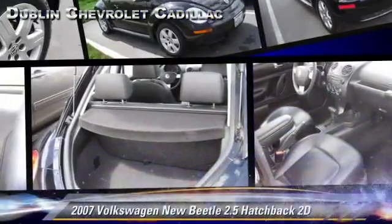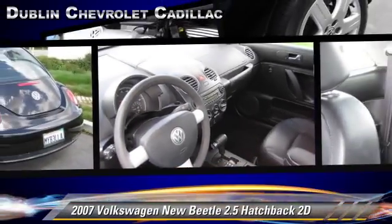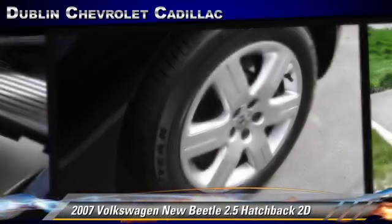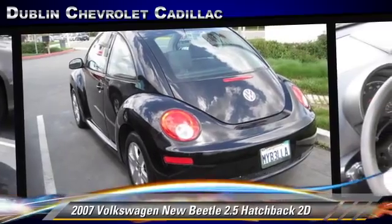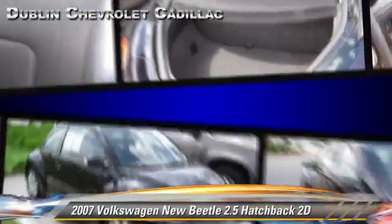The 2007 Volkswagen New Beetle, powered by a 2.5-liter, five-cylinder engine with a Tiptronic transmission. This front-wheel drive hatchback, with fewer than 50,000 miles on the odometer, gets up to 30 miles per gallon. This Volkswagen features dual front airbags, alloy wheels, and tilt wheel.